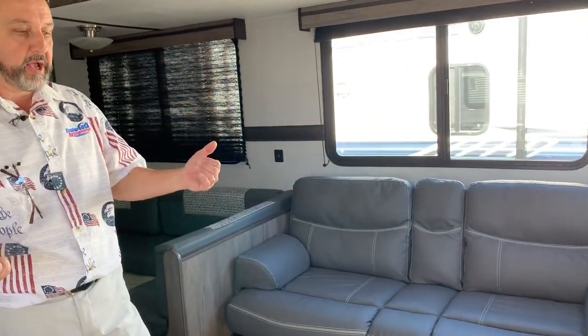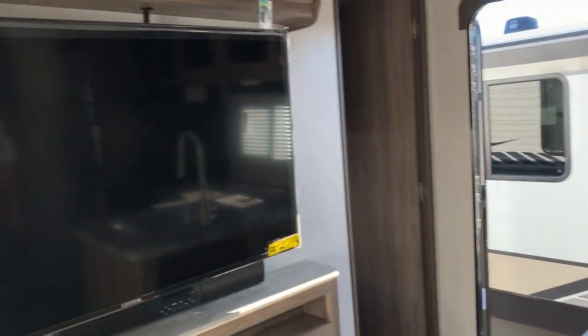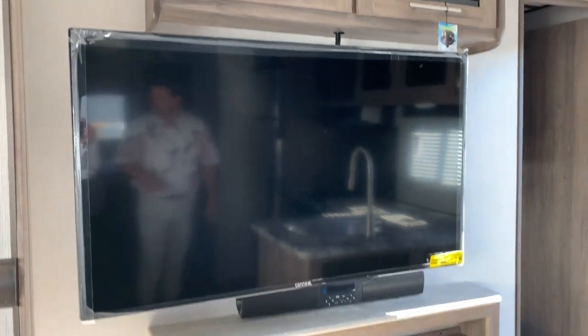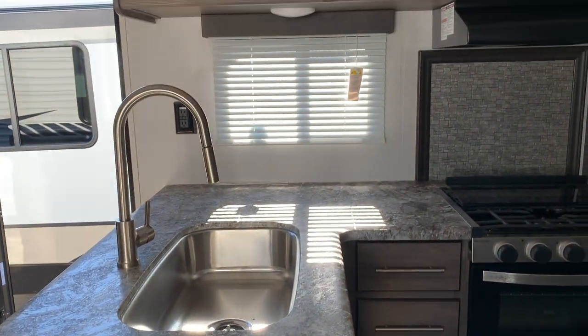50-inch TV on a swivel mount, fireplace beneath it, sound bar. We have our sofa sleeper and a U-shaped dinette in here with lots of great leg room. I mean, you have a lot of room in here.